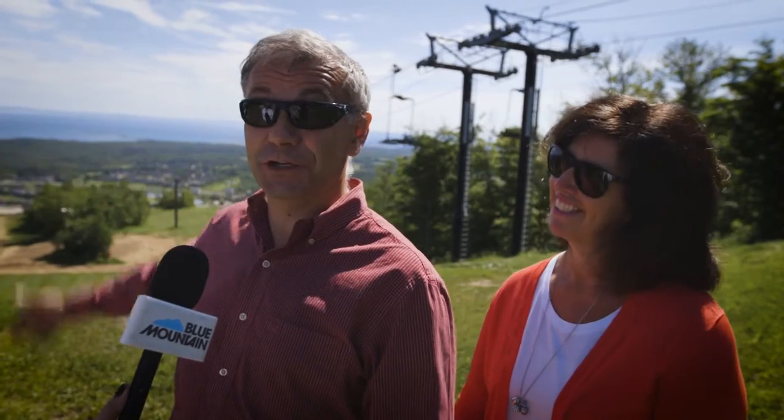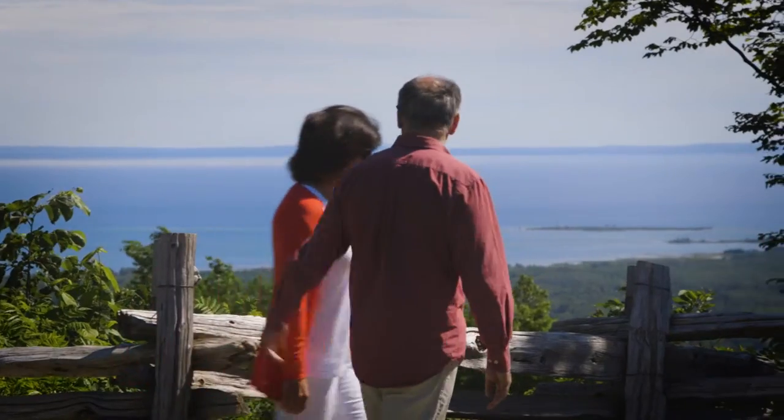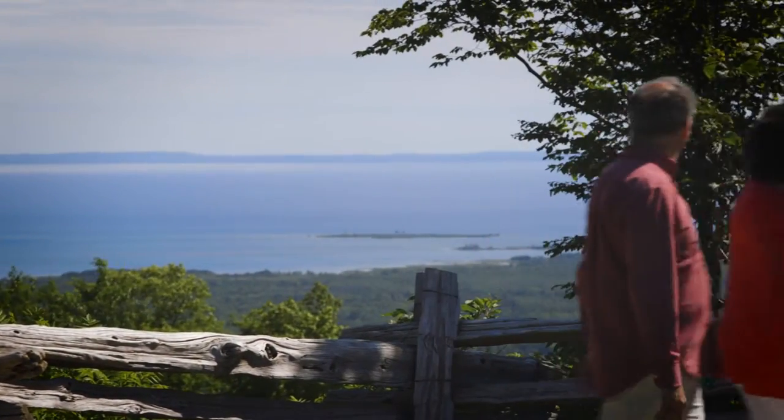My favorite view is this — it's amazing. Being able to stand here and look across from one shore to the other across Georgian Bay, it's just phenomenal. I think now that we're at the top of the mountain, we might just take a walk, see what else there is to do up here. Maybe grab a bite to eat, check out the Segway tour.